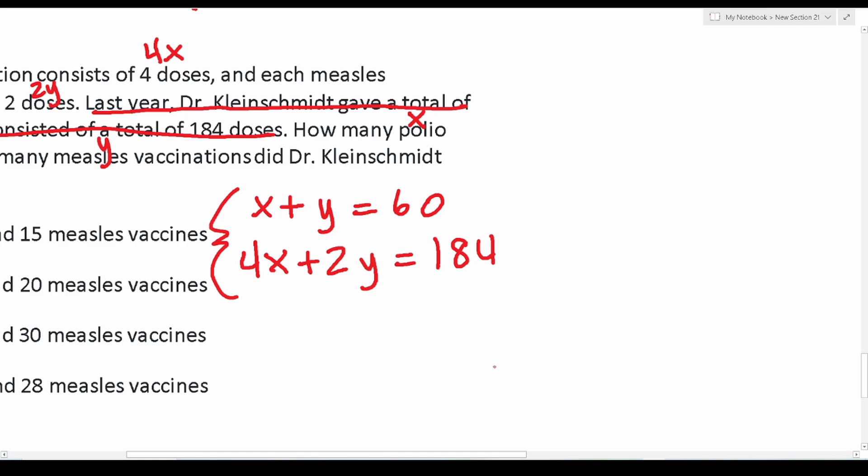Since polio has 4 doses per vaccination and measles has 2 doses, we write: x + y = 60 (total vaccinations) and 4x + 2y = 184 (total doses). We now have our system of equations. There are two main methods to solve a system of equations: substitution or elimination. In this case, the elimination method makes more sense.